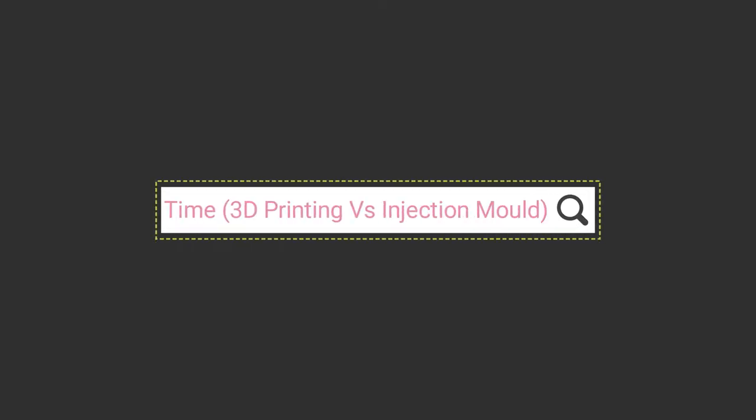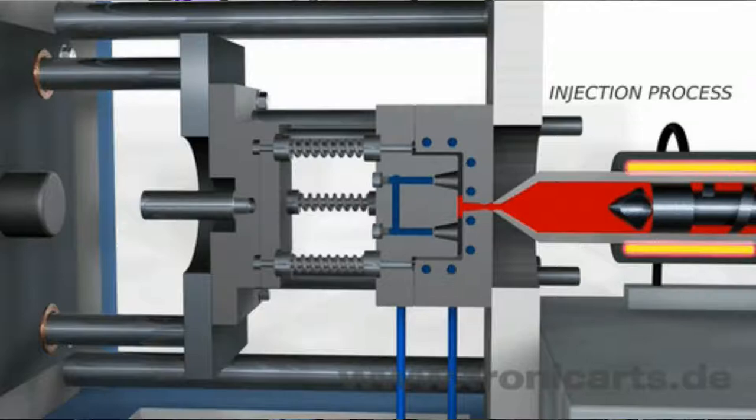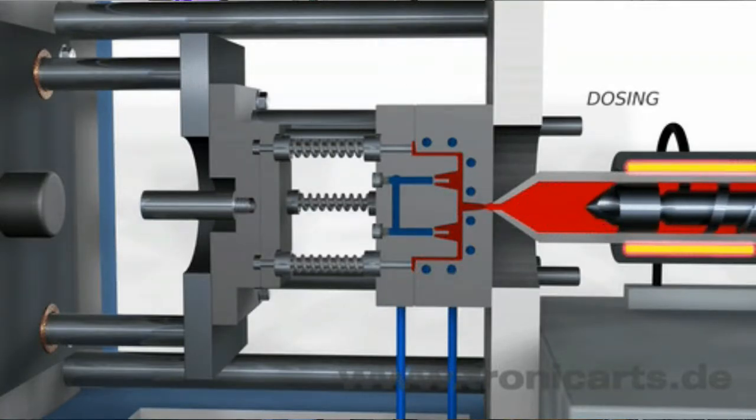Now let's see how much time difference there is between both processes. In injection molding, making the initial mold is the most time-consuming step, depending on the mold's complexity — it can take anywhere from one week to a few months. After that, once production starts, the production rate is very high, which makes it suitable for large quantities.